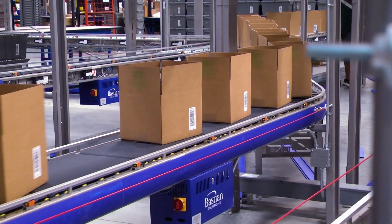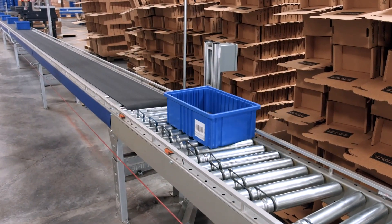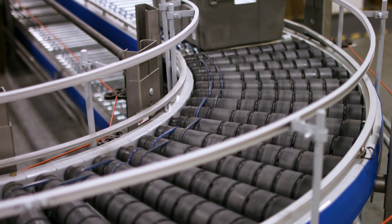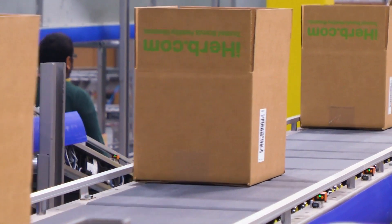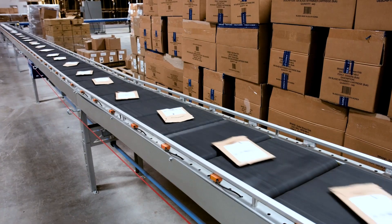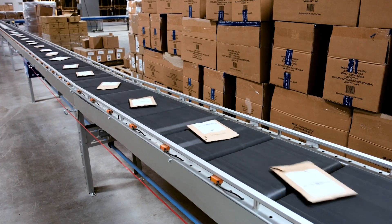Our family of products also includes a variety of accumulating and transport conveyor, featuring a low-profile, quiet, and energy-efficient design. Our belted zero-pressure DC conveyor works exceptionally well in conveying small cartons, due to the tight transition gaps between belted zones.